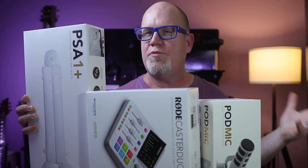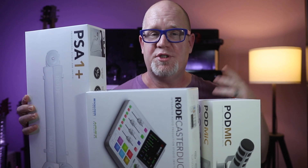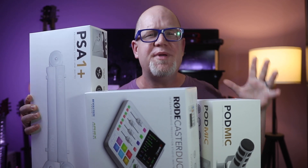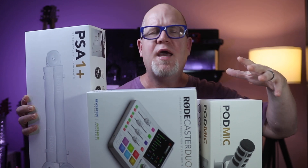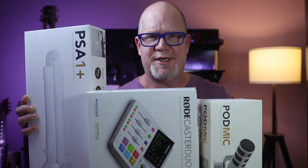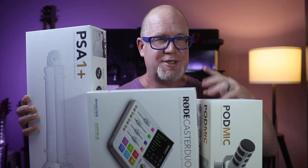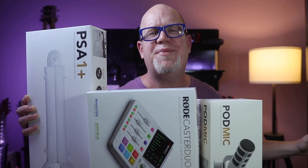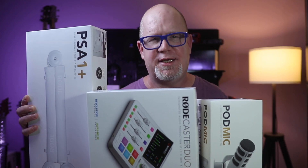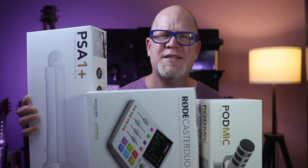Everything in front of me here I've already reviewed — I'll have all the reviews listed down below if you just want to see that. But if you couldn't be bothered, I'll cover off some of my thoughts as we go through this gear. I saw this Road Creator Bundle White Edition and I just needed to get my hands on it, so let's sit back and enjoy some unboxing.